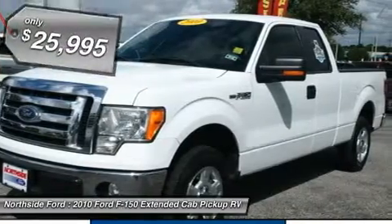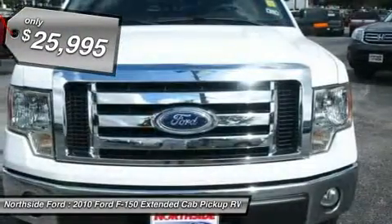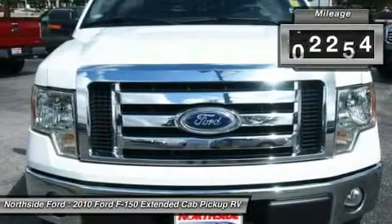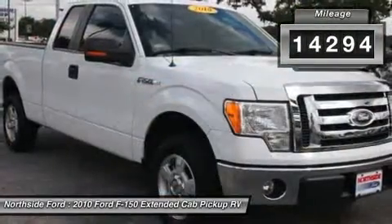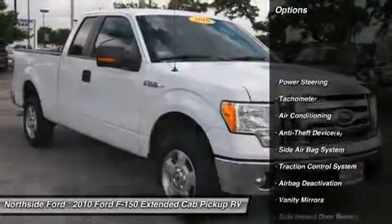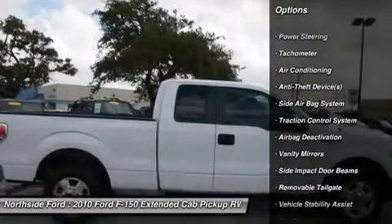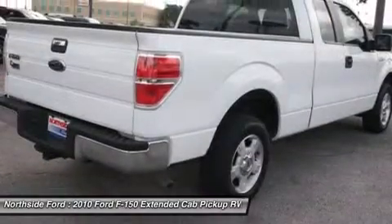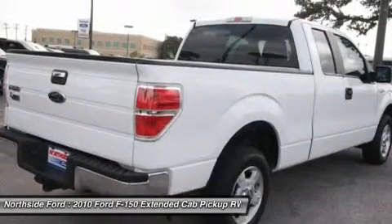Thank you for taking the time to look at this dependable 2010 Ford F-150. New car test drive called it comfortable on bumpy streets around town, over rugged terrain like construction sites, farms and utility routes, and on the open highway. It is nicely equipped with features such as GVWR 6,800 lb. payload package.